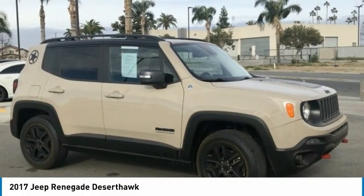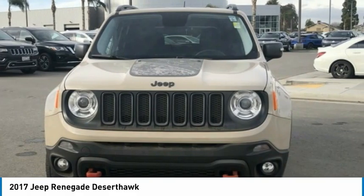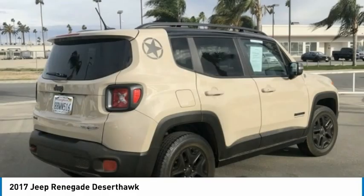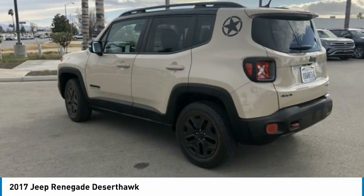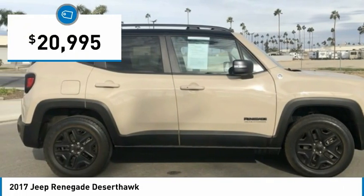The Jeep Renegade offers full-size capability built in a smaller SUV. It's an incredible combo of smart technology, cool colors, and innovative materials. It has a capable command center with the tools you need for discovering everything that's out there, and is priced below $25,000.